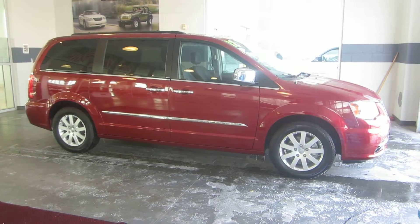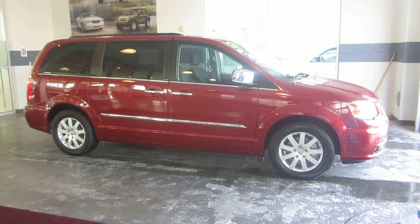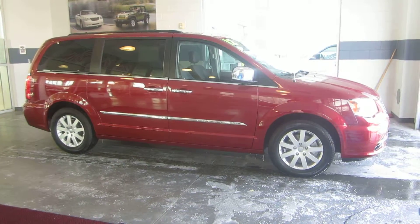Come down, check it out, take it for a spin, ask for Jason. If you have any questions, call 801-693-2200. Again, ask for Jason.